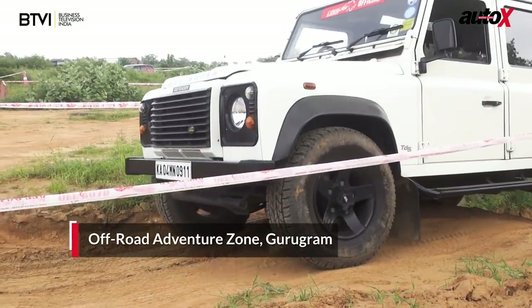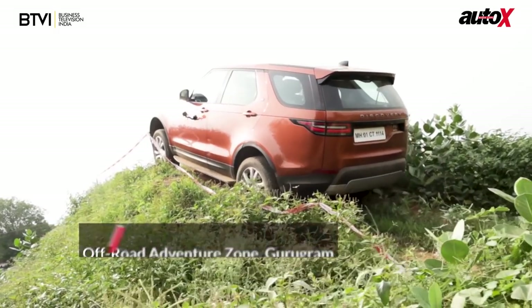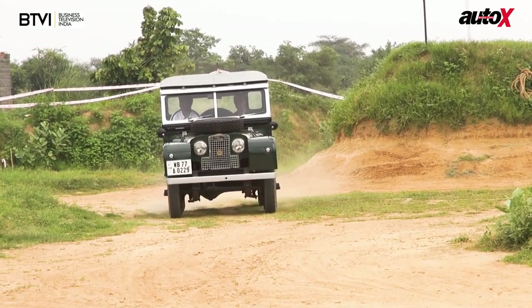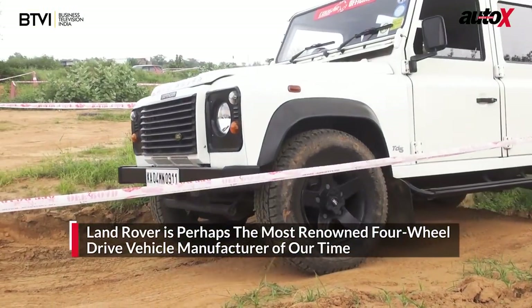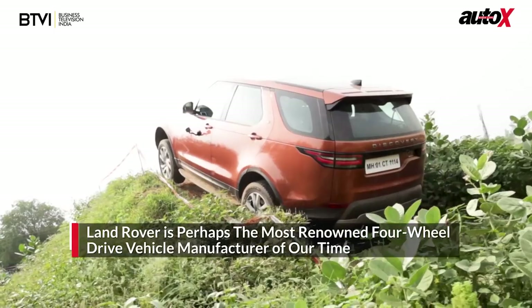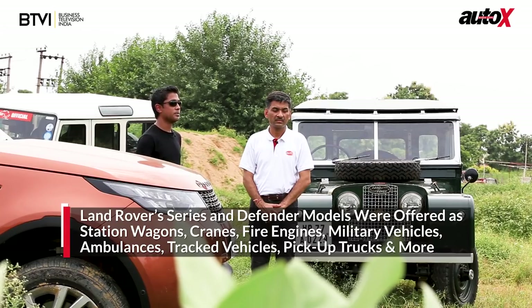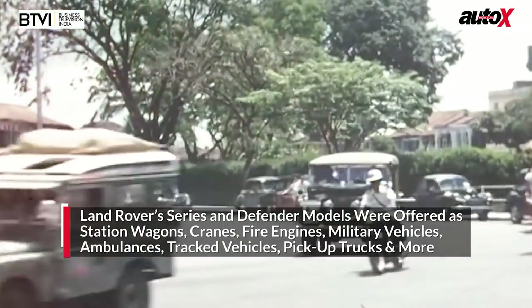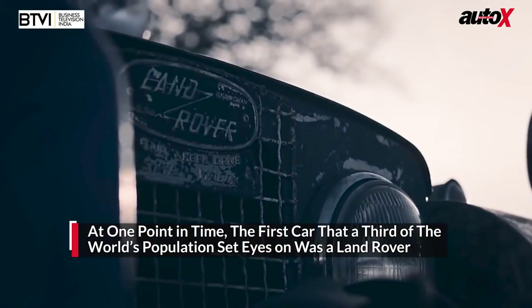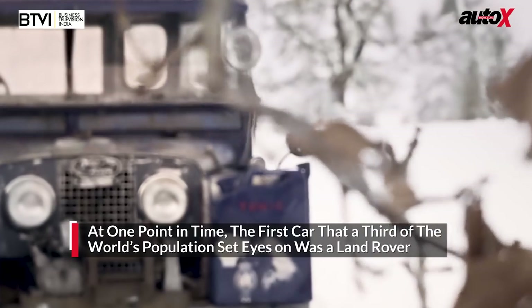In 2018, Land Rover celebrated its 70th anniversary. To mark the occasion, we headed to the off-road adventure zone in Gurgaon with a quartet of very special machines. For us at AutoX, it's a very special day — we have some of the most capable off-road vehicles ever made. If it weren't for these vehicles, modern exploration would have been a whole lot slower, and military, rescue and aid operations would have faced far more grave challenges. It's said that at one point in time, a third of the world's population — the first car they ever saw was a Land Rover.